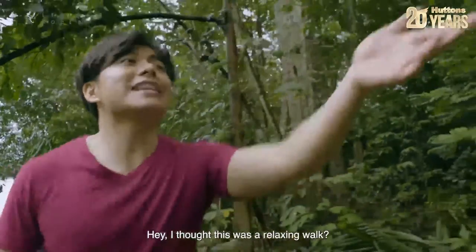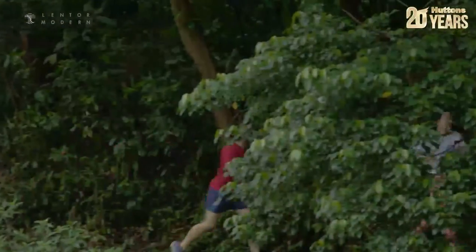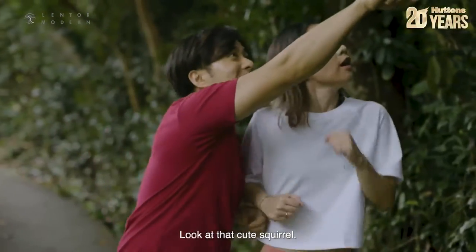Hey, I thought this was a relaxing walk! Hey, look at that cute squirrel!